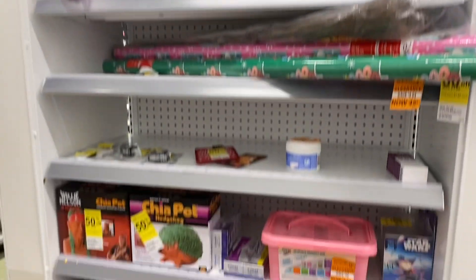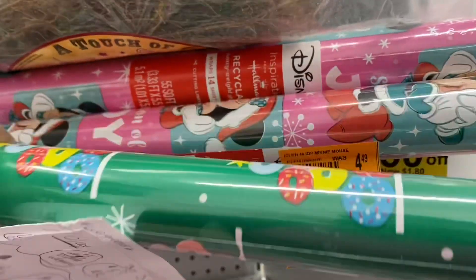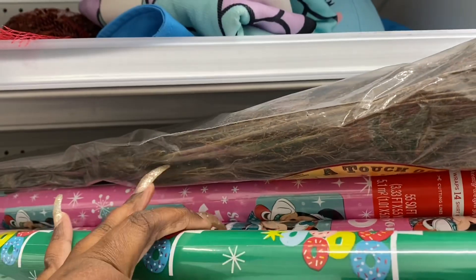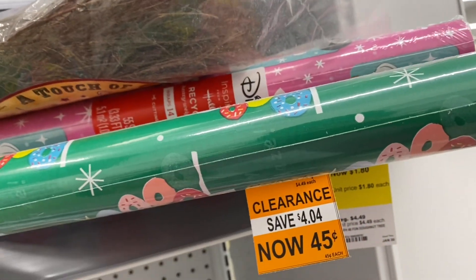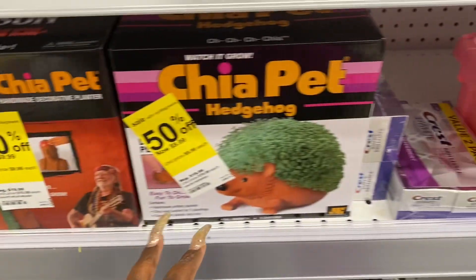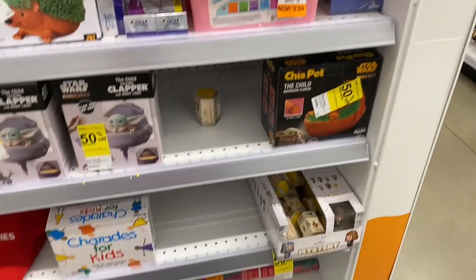We always got to come over here and check the clearance. I see nothing, but wrapping paper is $0.45. I'm going to get some Disney wrapping paper, but I have so much wrapping paper I'm not even going to pick it up. This is $0.80, but the wrapping paper is $0.45 — that's crazy. $0.99, $0.29, and there you go.